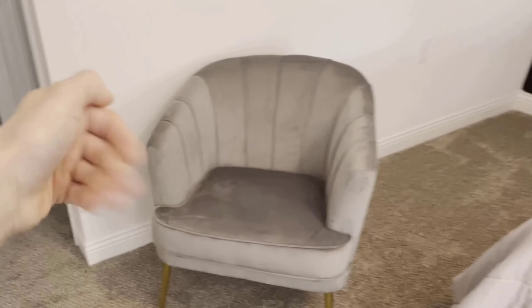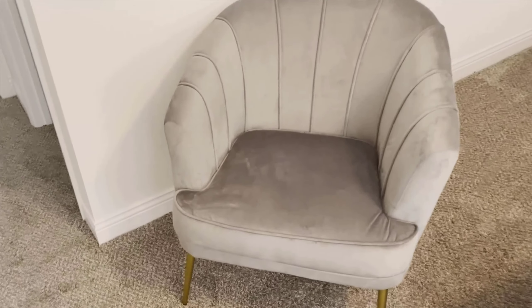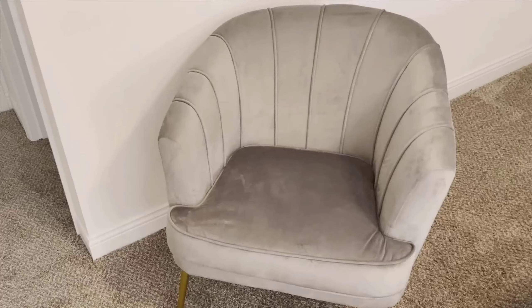When it comes to maintenance, velvet can sometimes be a bit tricky. However, this chair's velvet fabric is designed to be easy to clean. A simple vacuum or a lint roller can usually take care of any dust or minor spills. Just keep in mind that the fabric's color may vary slightly depending on the lighting — this isn't a big deal to me, but it's something worth noting.